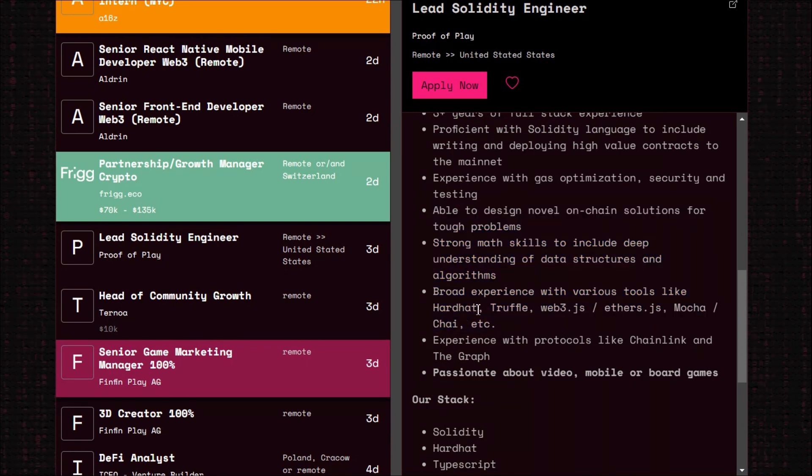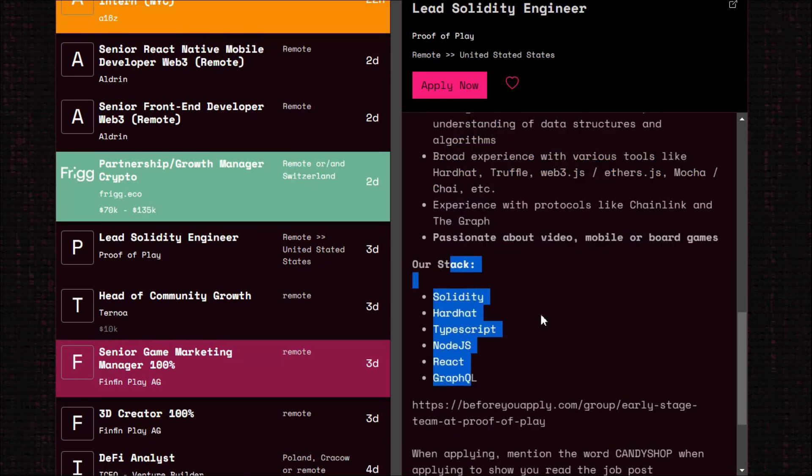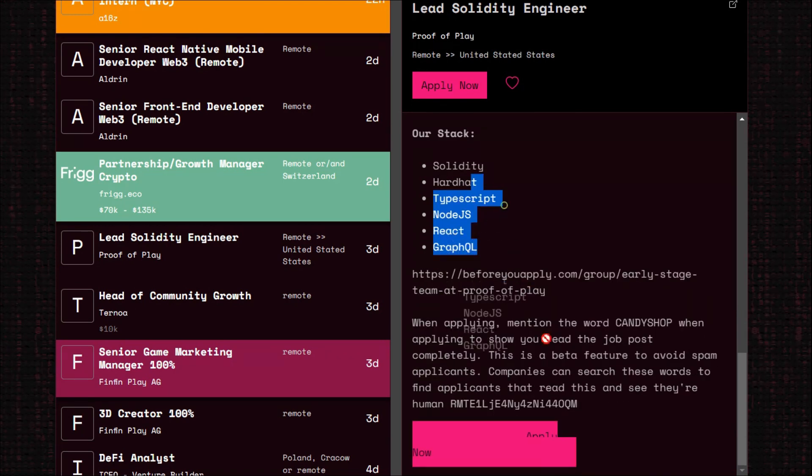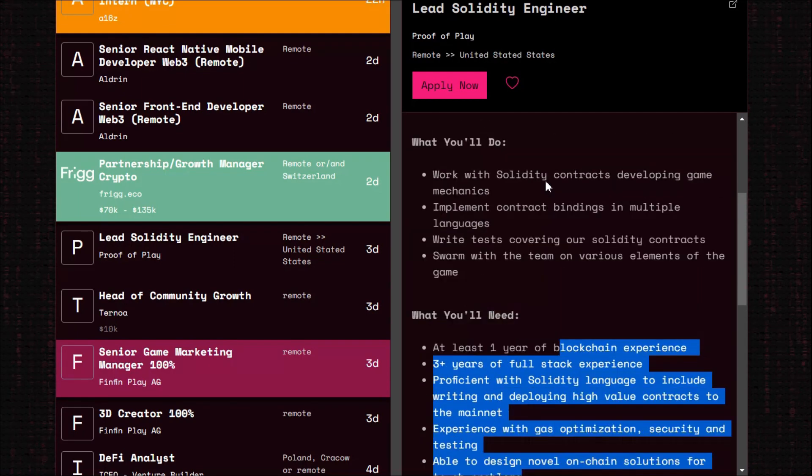The technologies listed for this role include HardHat, web3.js, ethers.js, Mocha, Chai, Solidity, TypeScript, Node.js, and TheGraph. If you regularly watch my tutorials on my YouTube channel, you can definitely get this job.